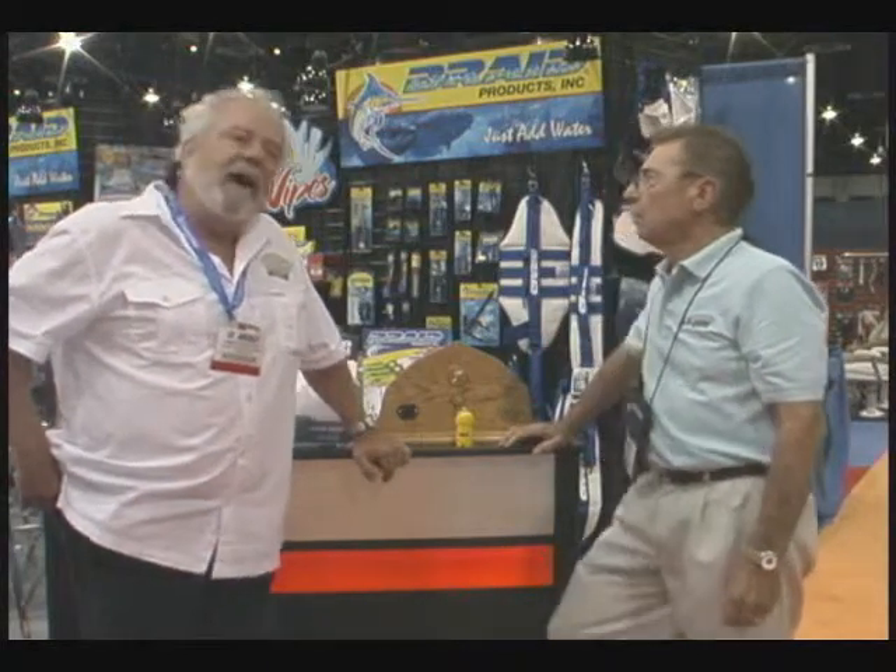Hi everybody, thanks for joining us. Andy Lightbody, Rocky Mountain Television, and we're shooting for BigFishTackle.com here at the ICAST 2011 show, looking for new and innovative products.